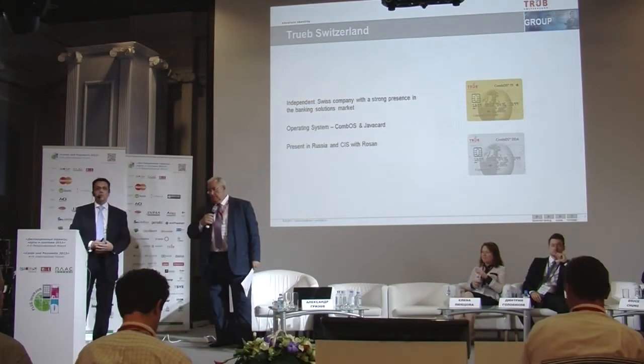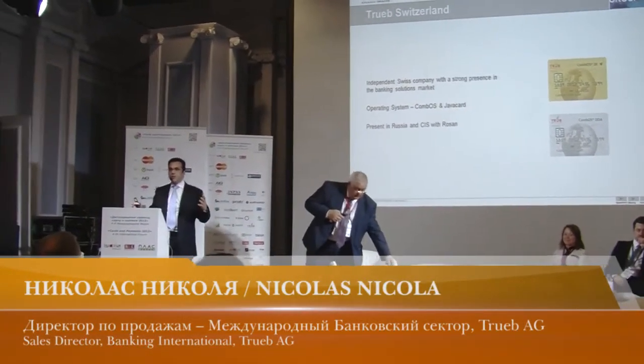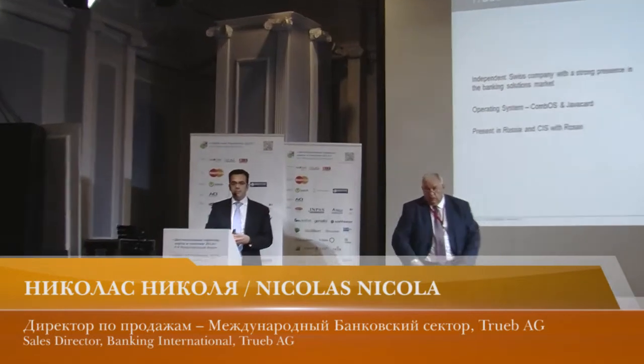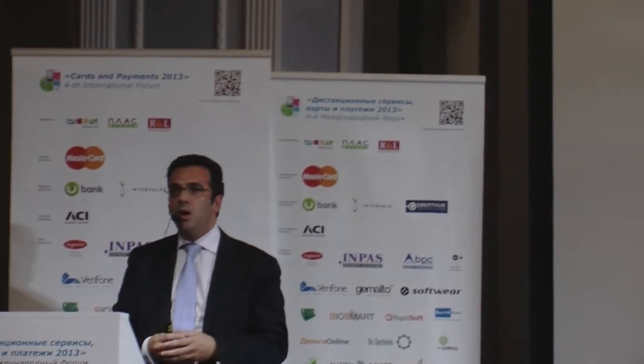My name is Nicholas Nicole. I'm from Troub in Switzerland. A very short introduction about Troub in Switzerland: this is an independent Swiss company based in Aarau, in the canton of Aargau.